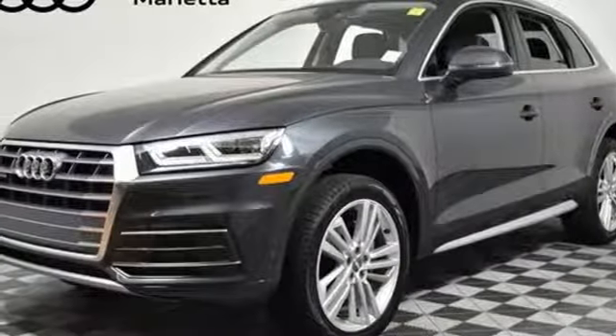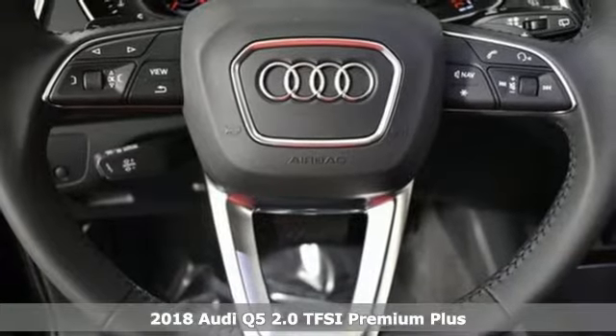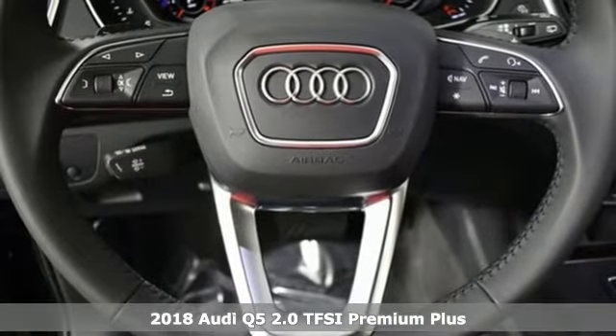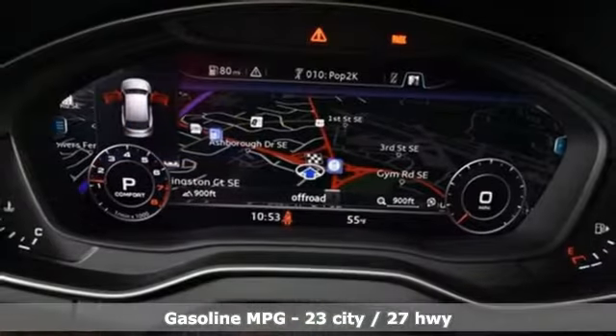It's a new 2018 Audi Q5. Its sharp design makes it instantly recognizable. Its elegance and capability make it unmistakably an Audi. And get ready for an impressive combination of features.